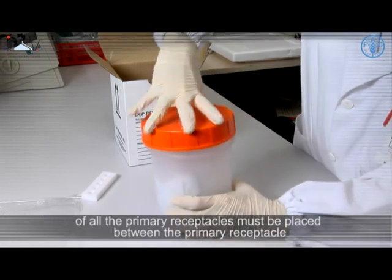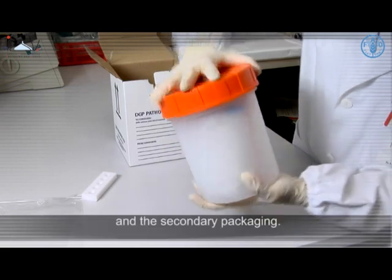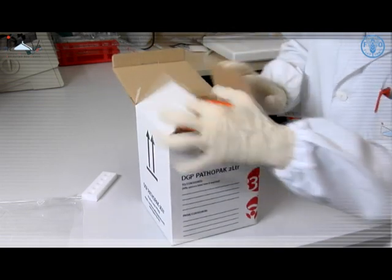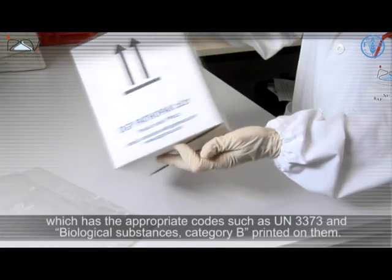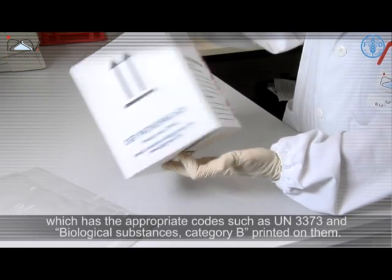For liquid specimens, absorbent material sufficient to absorb the entire contents of all the primary receptacles must be placed between the primary receptacle and the secondary packaging.